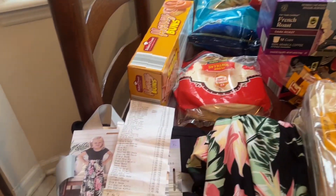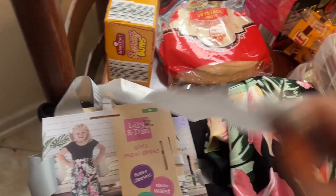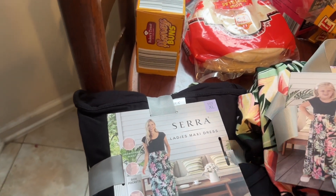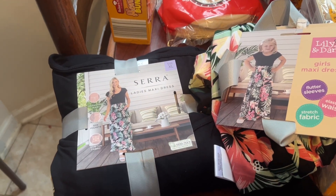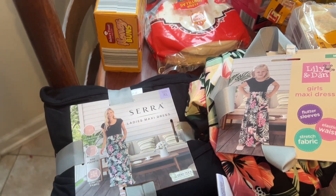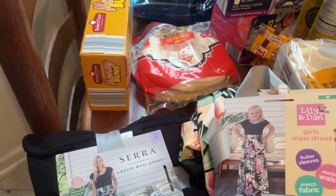This is so sweet — I'm so excited! I got matching dresses for me and Carissa. I hope hers fits. My daddy doesn't think it's going to fit, but I think it's going to fit. It's a little long, but we'll see. If it doesn't fit, we'll just take them back.